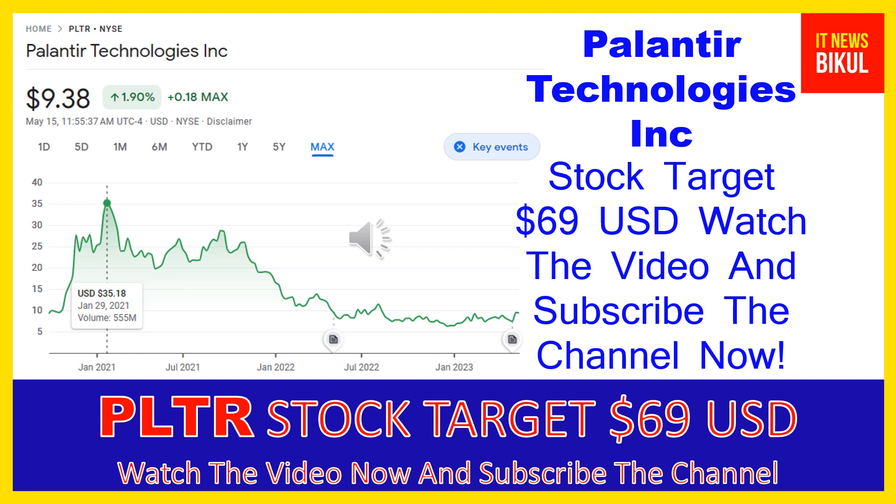In PLTR stock, the bounce-back chart pattern has begun now, and after a few days PLTR stock can give a very huge sharp up-move rally from this level. So if you want, you can take a position now on PLTR stock and you can earn good profit in coming days.